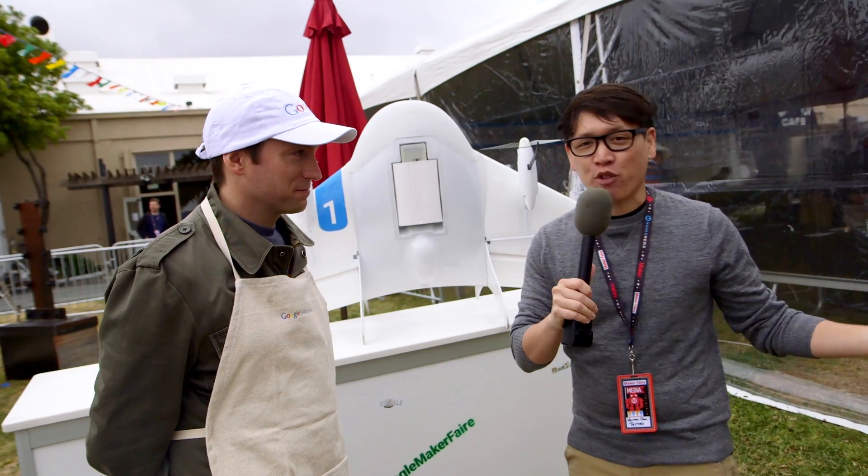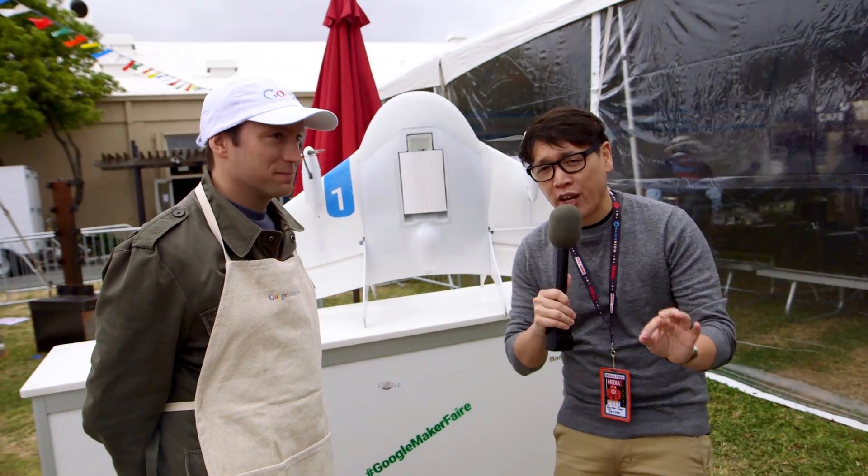Hey, it's Norm from Tesla.com. I'm here at Maker Faire 2015, one of our favorite events of the year.